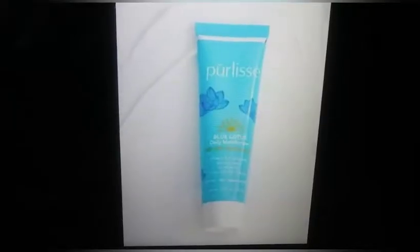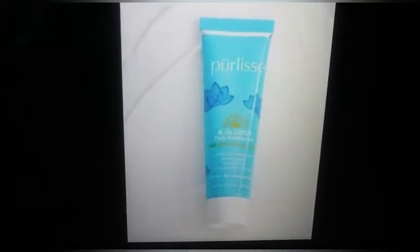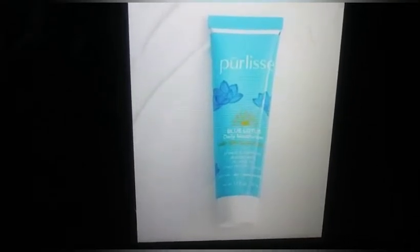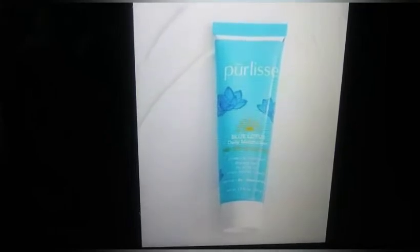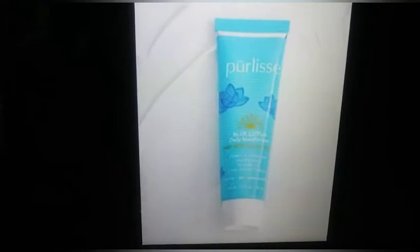Spoiler number four is Pearlie's Blue Lotus Essential Daily Moisturizer SPF 30, priced at $45. Your no-white-tint, non-greasy sunscreen that protects from both UVA and UVB sun rays. It helps combat free radical damage while acting as your everyday moisturizer. How neat is that? It's also perfect for under makeup too.